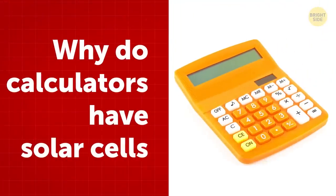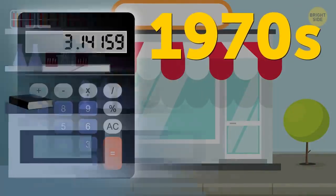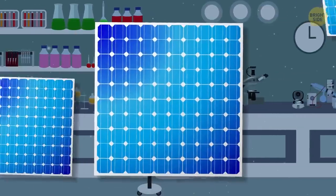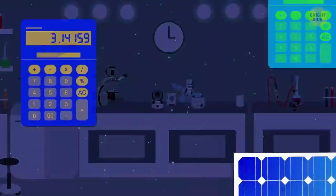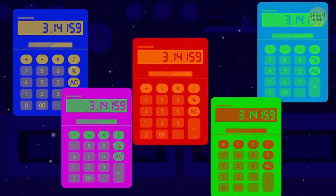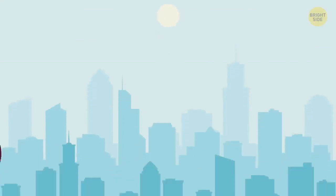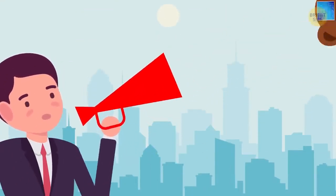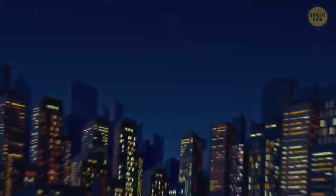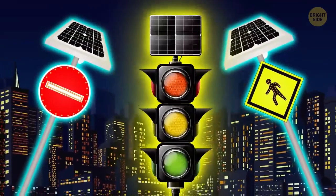The first solar calculator hit the shelves in the late 1970s. Back then, scientists began experimenting with cheaper solar cells than the ones used on satellites. Calculators were among the first products to have them, to show how little power they needed to work. In the 1990s, companies announced that more solar-powered goods would soon come out, but they never did. The technology moved to larger products, such as lights and highway signs.